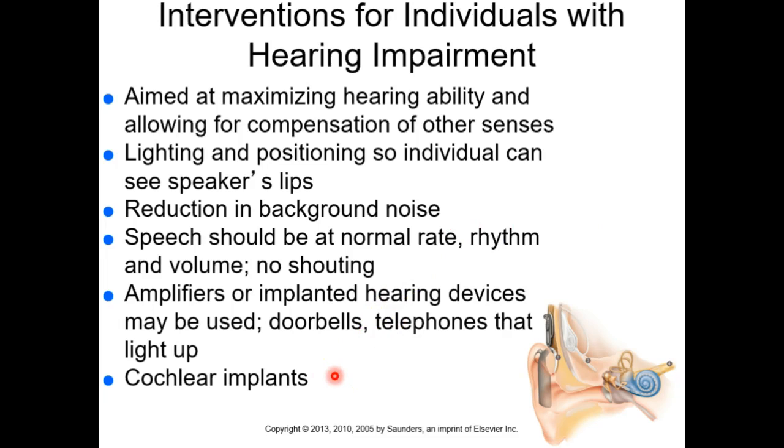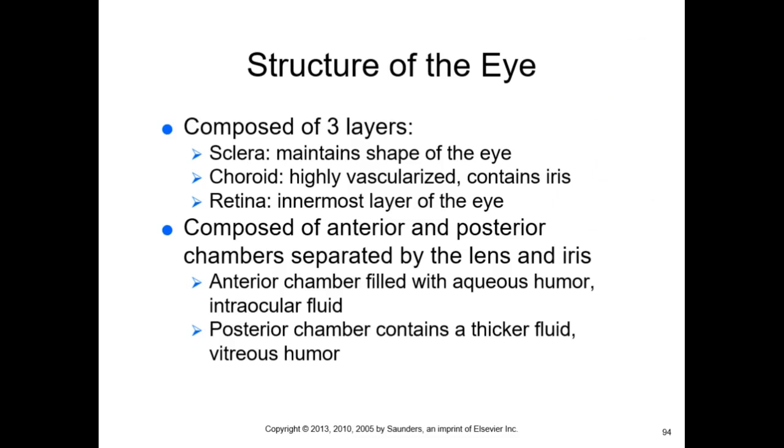Aside from hearing aids and cochlear implants, positioning patients so they can see your face well helps, as people losing their hearing may be learning to lip-read without even realizing it. Reduce background noise so they can focus. Even someone with some degree of hearing loss can probably still hear certain registers better — speaking in a lower register can help.